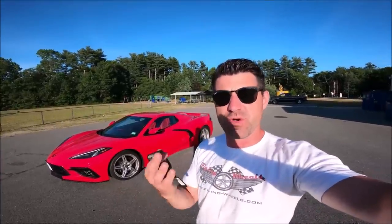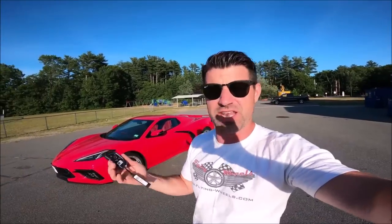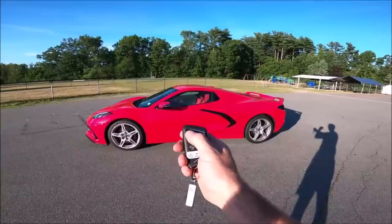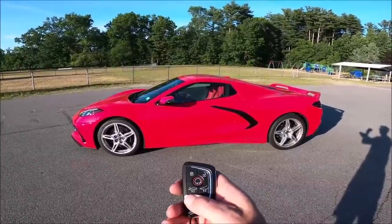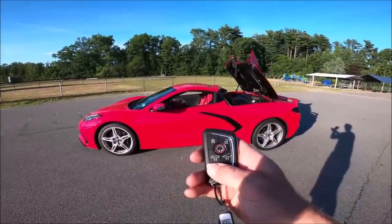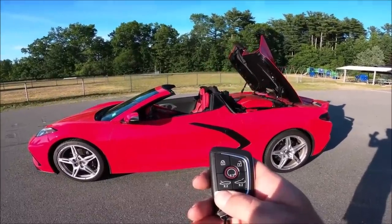There are a lot of obvious features most people already know about the Corvette — for example, what the key fob does. I've already done a video on the key fob, so check that out. We have a remote starter: double tap the lock, double tap the circle, and you get a remote start. But you can also put the top down with your remote — just hold this button and the hardtop convertible tucks away on its own without you even being in the car.